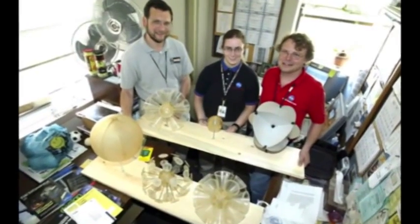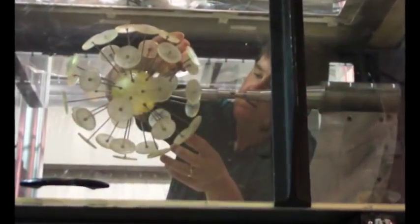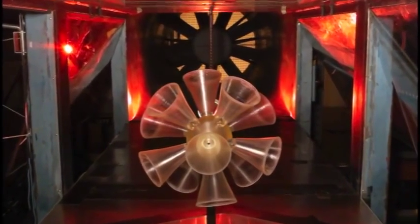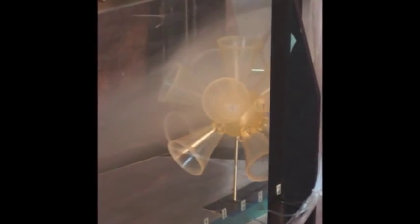So we worked with some of the designers here at Langley and actually came up with wind tunnel models of our various concepts. This is affectionately known as the tumble cup, because it looks like it has all of these cups — just picture our coffee cups in here. We were able to hook this to a balance in our wind tunnel and then blow air onto the model and measure how much it would get pushed by the wind.